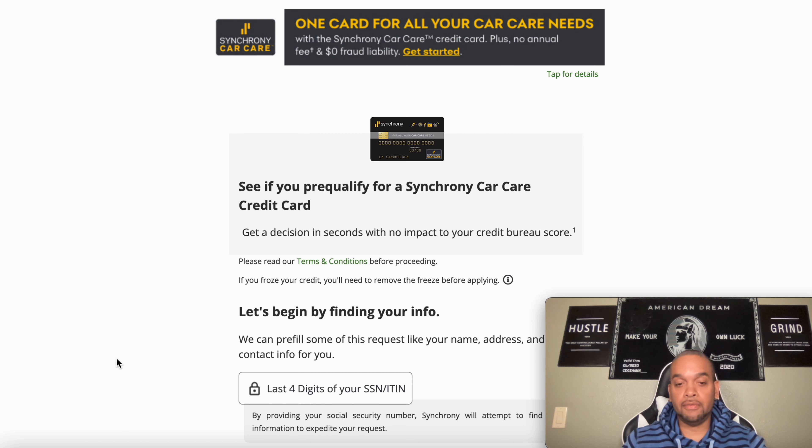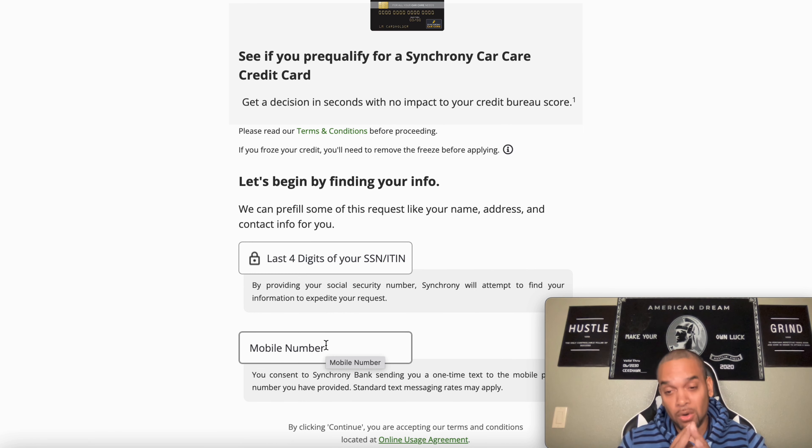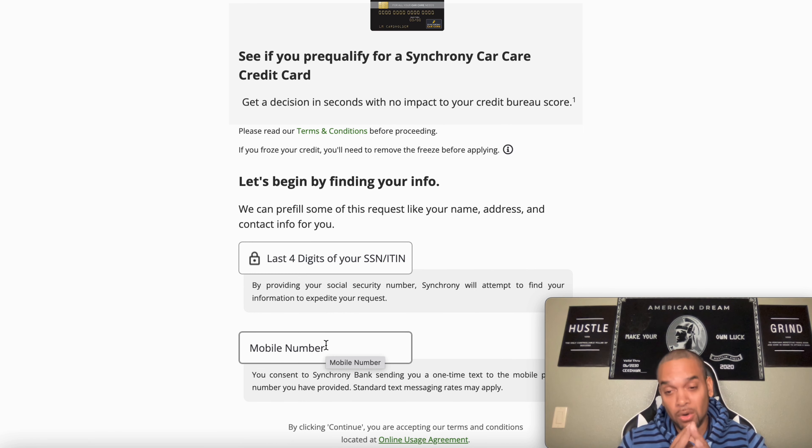If you get approved, let me know how much you got approved for and your overall opinion of this card. You're going to go right down here, put your last four digits of your social because they have to verify who you are, then your mobile phone. Please make sure you don't have your TransUnion locked because it will be an automatic denial. Once you put your phone number, they're going to send you a link to verify who you are.